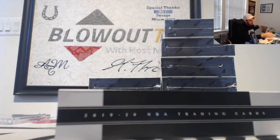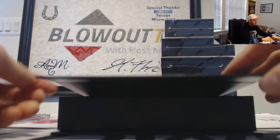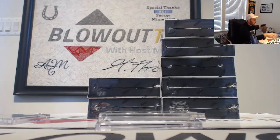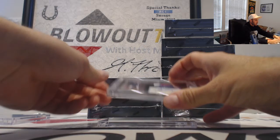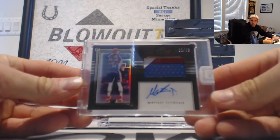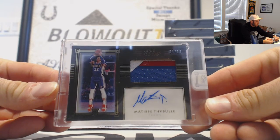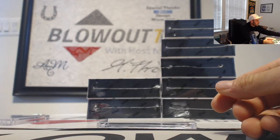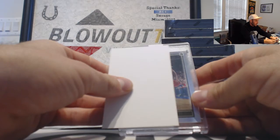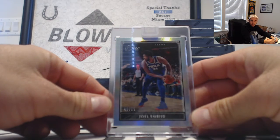Next box — I've got a gold patch autograph, three for three on patches, very nice. This one is for the 76ers. It is Matisse Thybulle, that one goes to Mel, numbered 8 of 10. And a 76ers card — Joel Embiid, number 299.